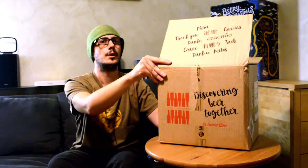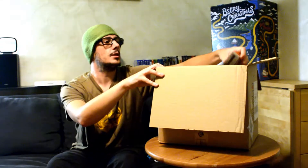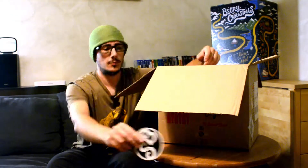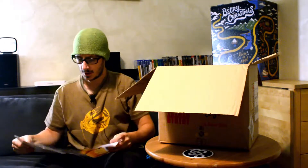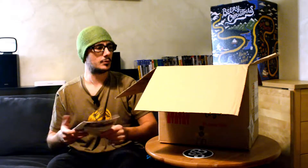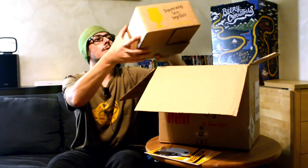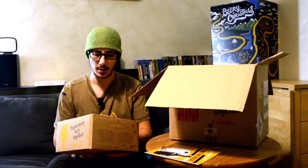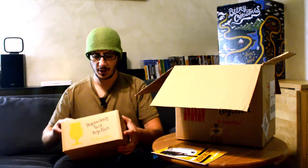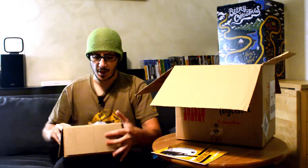Ecco qua, questo è quello che c'è appoggiato sopra, quello che si vede. Quindi grazie per aver acquistato il pacco di settembre di Sauvia Biere, con le solite cose: l'ennesimo sottobicchiere, quello del testing su come si degustano le birre, e tutte le varie birre che compongono questo mese. Non so se aspettarmi un mese di birre a tema Oktoberfest oppure delle classiche birre normali.